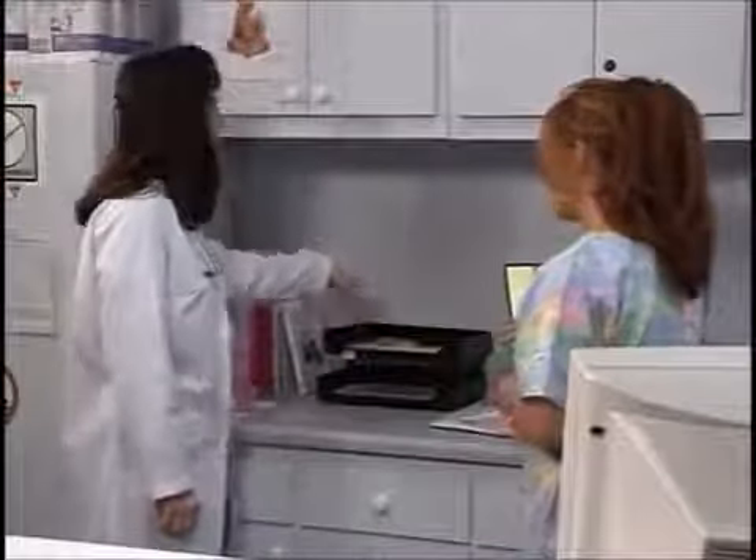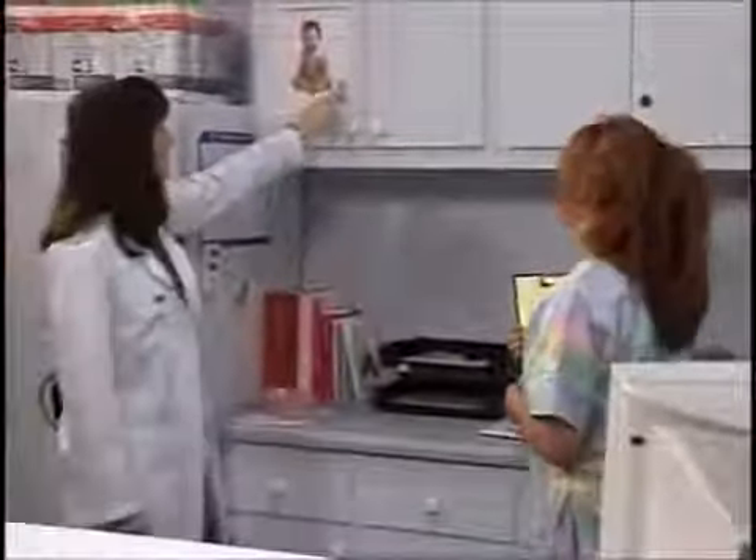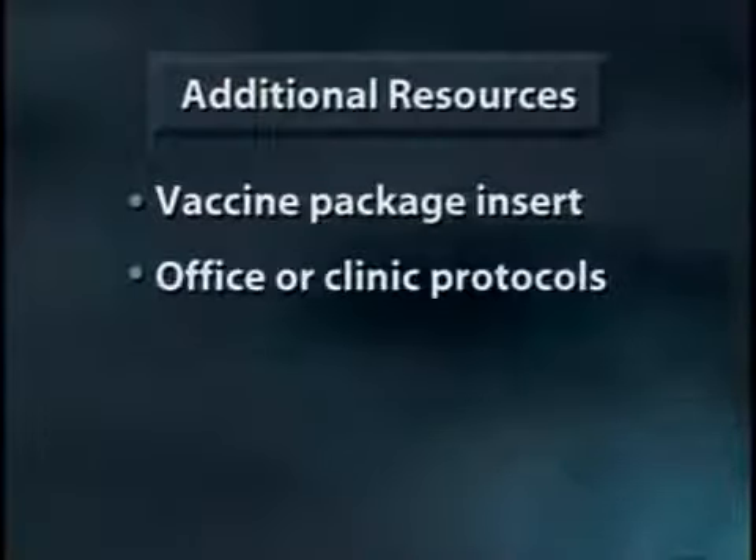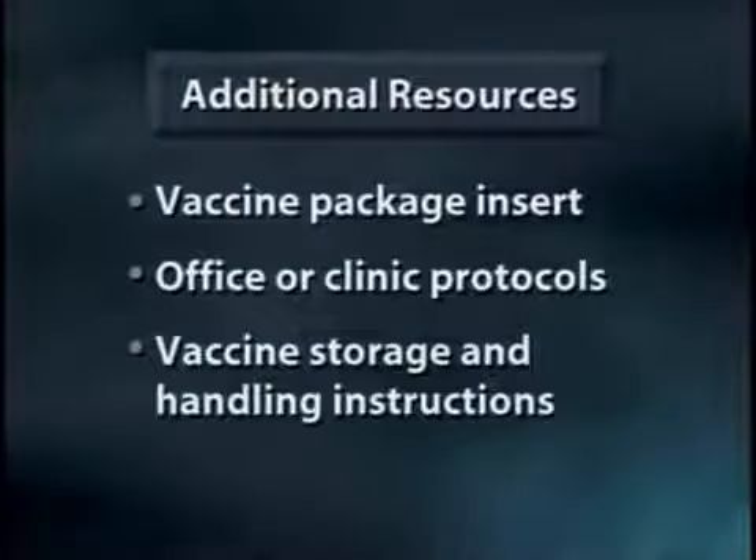Patients want the person on the other end of the needle to be competent and the immunization to be painless. While we can't guarantee painless, we can promise our patients that we use safe, effective, and caring immunization techniques. Millions of immunizations are given every day — each one must be given properly to be effective. Always refer to the vaccine package insert, office or clinic protocols, and vaccine storage and handling instructions. When in doubt, the immunization coordinator at your local health department is your best resource for immunization information.